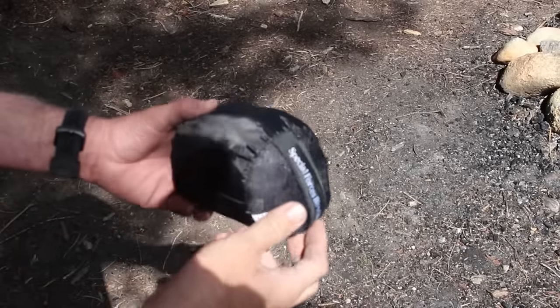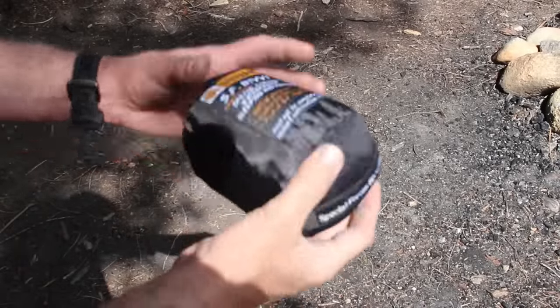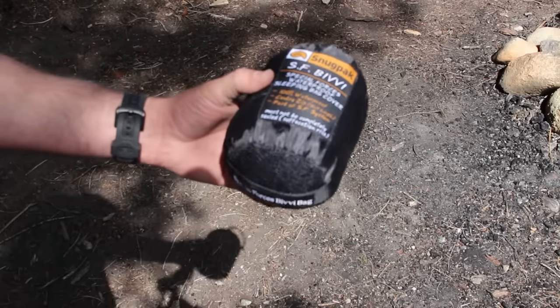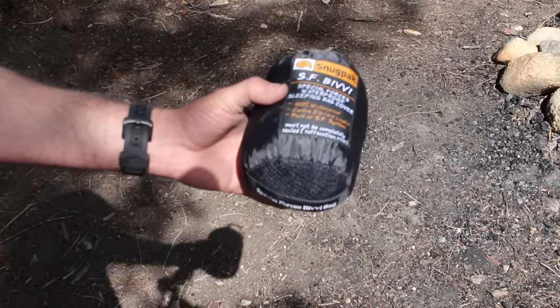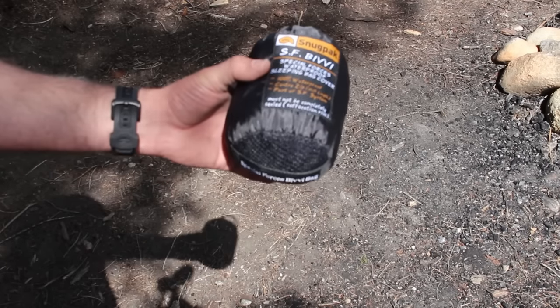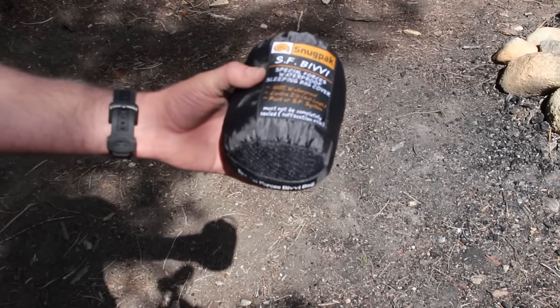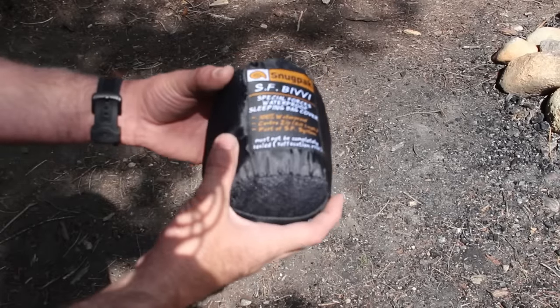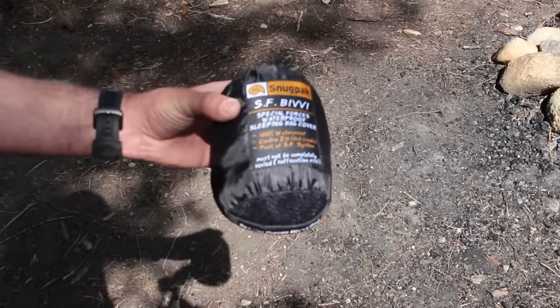This is what it rolls into, about 15 ounces of weight. It's got a little hook here so you can hang it up. Perfect for hiking. It's made out of Paratex Dry, as they call it, that gives it its waterproofing. I would get one of these if you're a hiker or a prepper — put this in your car, it'll help you out.